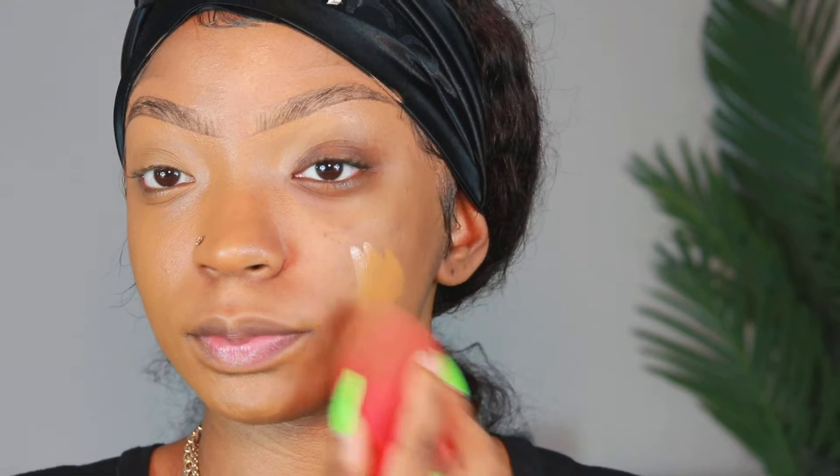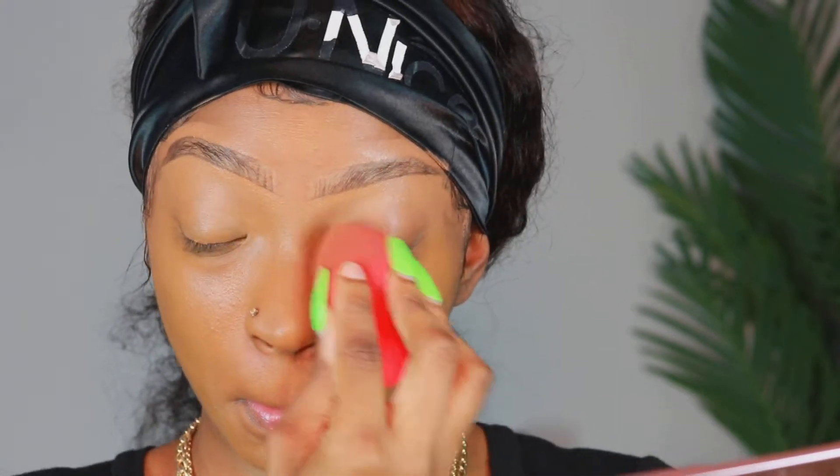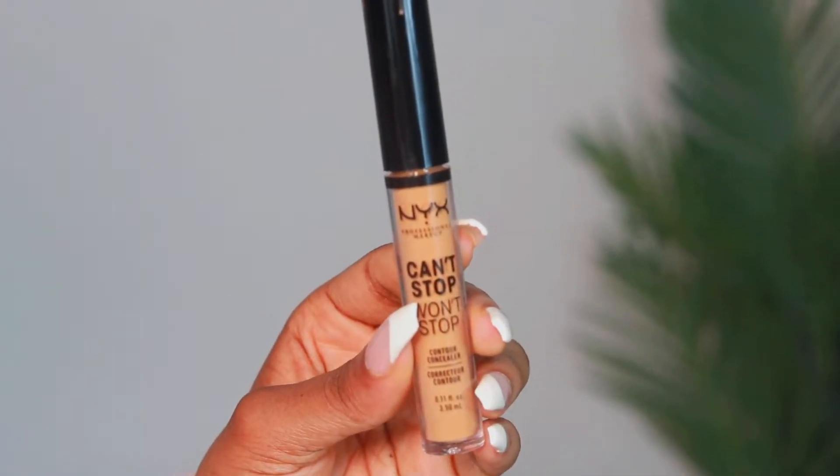I'm using my Morphe foundation to start off. I've already primed my skin using my Charlotte Tilbury moisturizer and I've used a little bit of the Clinique SPF 50. You guys, even though you're wearing makeup, please put on SPF — SPF is so important for your skin. It protects you from sun rays, so make sure you're wearing it. And I'm just using a Morphe blender to blend everything out.